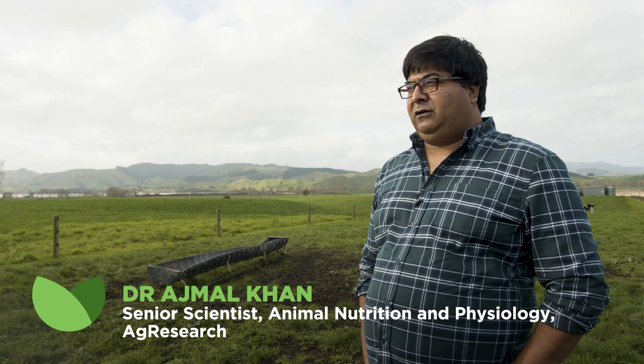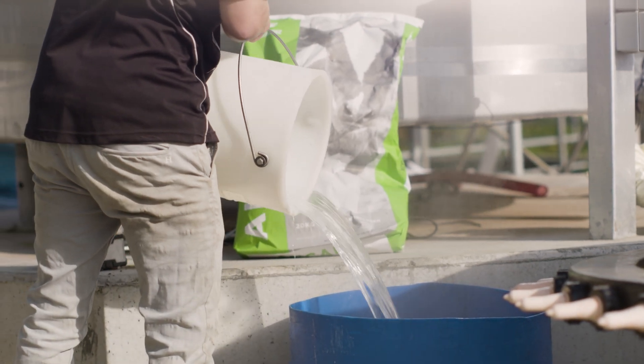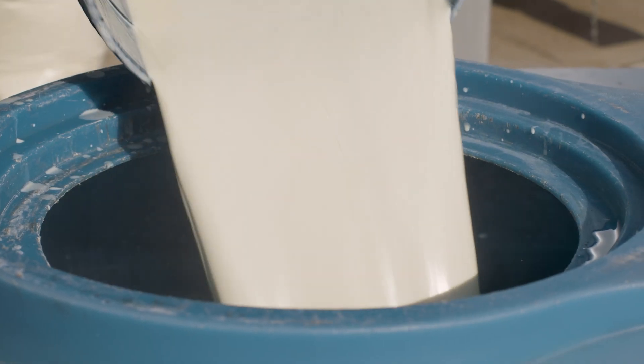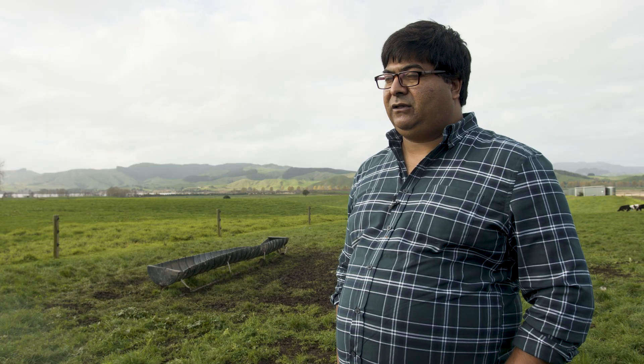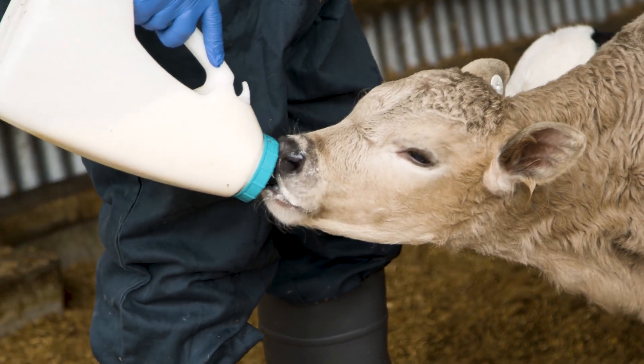When transition milk and wet milk are not available during the first month, it is good to choose a quality milk replacer that resembles natural milk. Feeding a poor quality milk replacer, especially those containing vegetable proteins, puts extra pressure on the gut of the calf and lowers the growth rate during the first month.